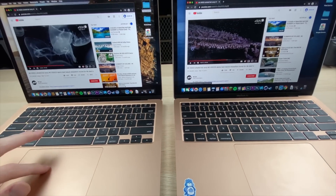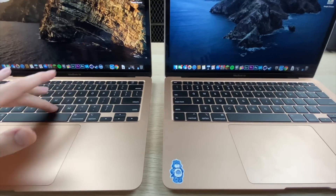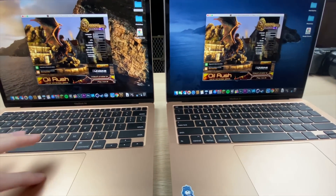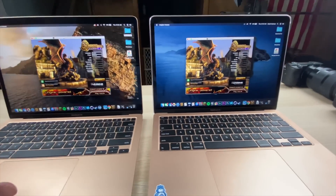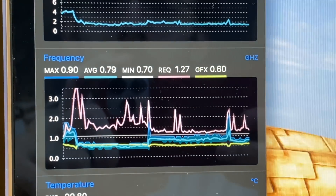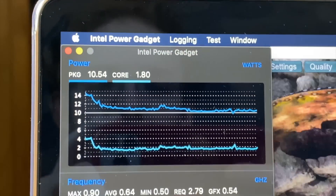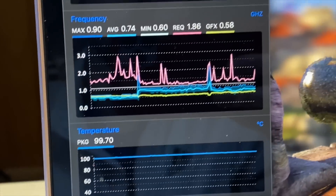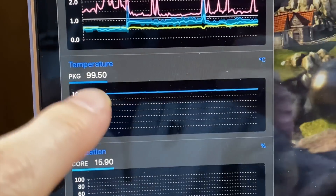Next, I'm running Unigine Heaven to really stress-test thermal throttling. Similar story to before: higher max and average frequencies with the i3 processor, lower frequencies with the i5 quad-core. The i5 also seems to be drawing slightly less power. Temperatures are very similar — 99.5°C on one and just hitting 100°C on the i3 — so both are pretty toasty.